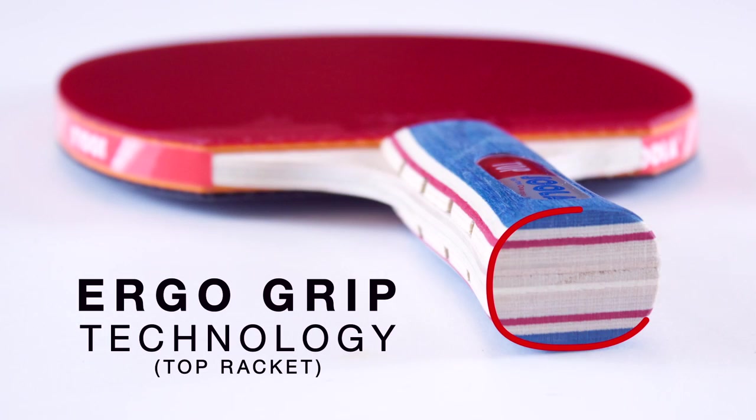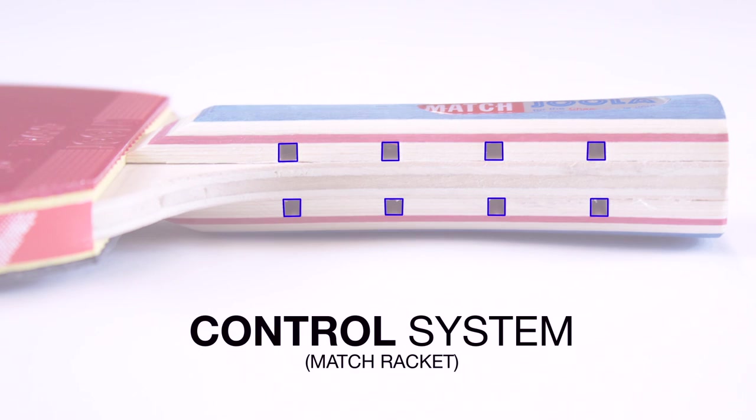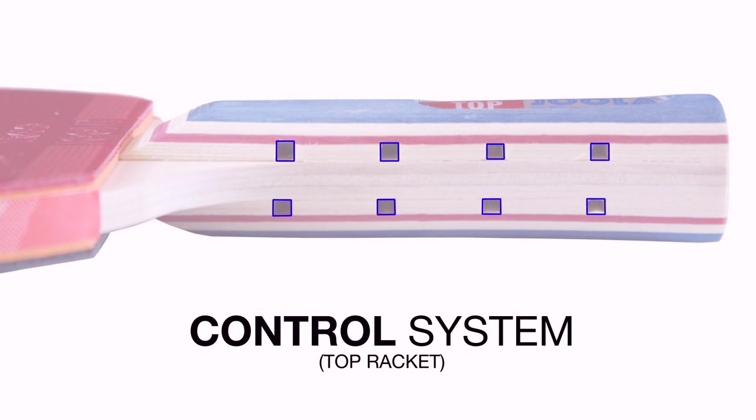Both feature YOLA's ErgoGrip technology, the new generation grip that is rounded, ergonomic, and adapts to the hand. Each also includes YOLA's control system, where cross-milling eliminates vibrations for a genuine ball response.